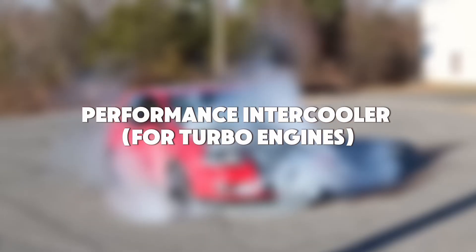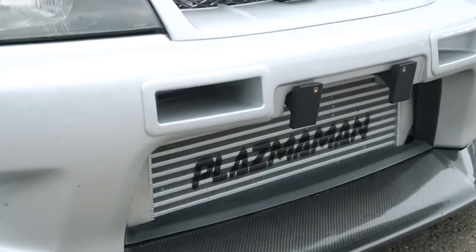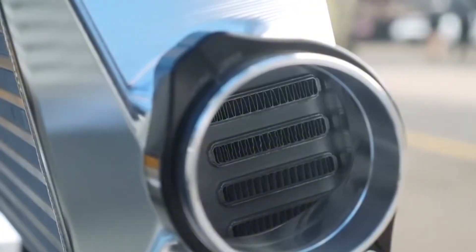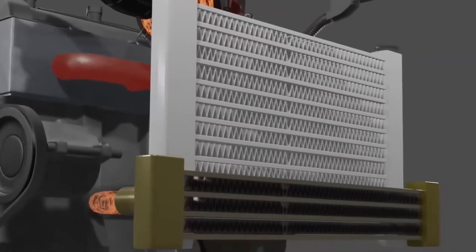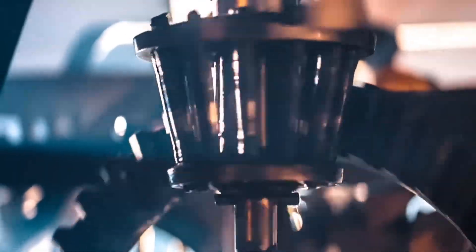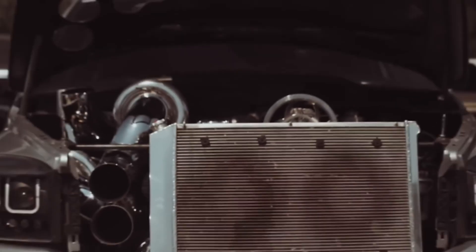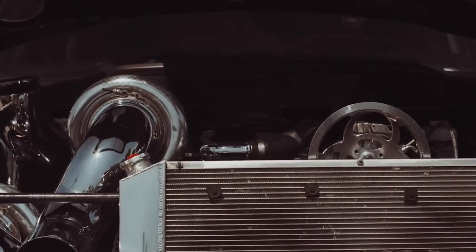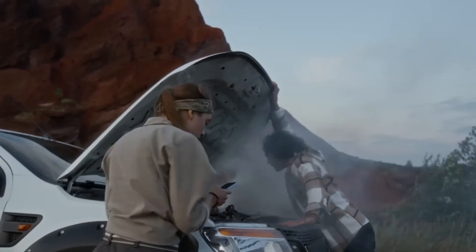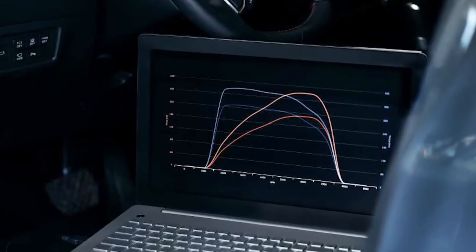Mod number 4: Performance Intercooler for turbo engines. You can have the biggest turbo in the world, but if your intake air is hot, your power's a joke. That's where a performance intercooler comes in — it cools down the compressed air before it hits the combustion chamber. Cooler air equals denser air, denser air equals more oxygen, and more oxygen means more power. The stock intercooler on most turbo cars is built for emissions and economy, not power. It heat soaks fast, especially after a few hard pulls or in warm weather. Once that happens, your ECU pulls timing, your engine feels like it's dragging a trailer uphill.